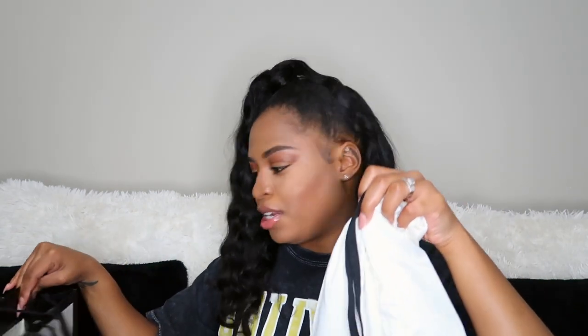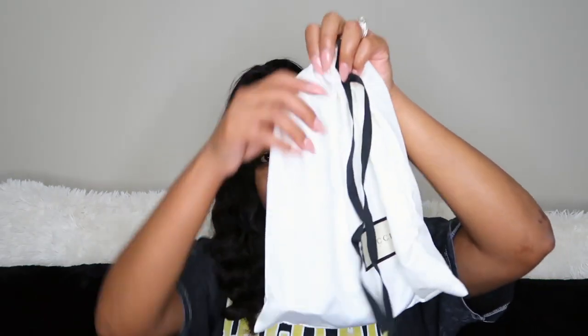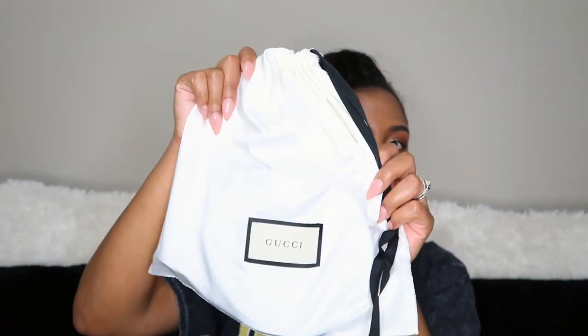I purchased an item from Gucci. It came in this dust bag — they played me though, because other people's unboxings showed an actual box and I didn't get one. All I have is the dust bag and the receipt. For what I paid I would have liked the box, but what I got was the Gucci Marmont belt.